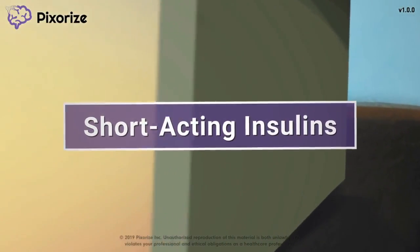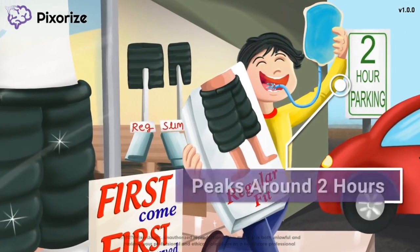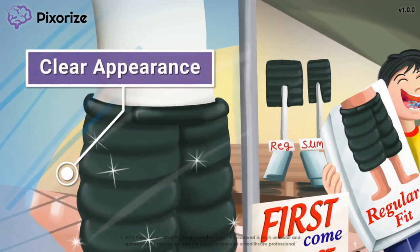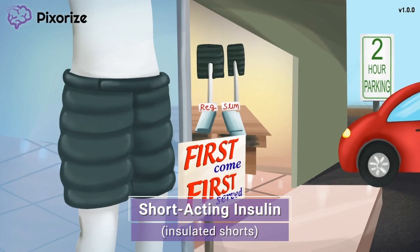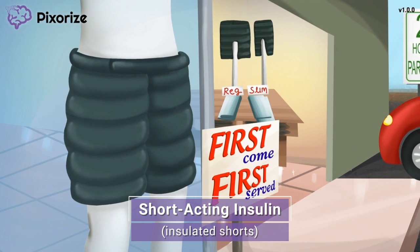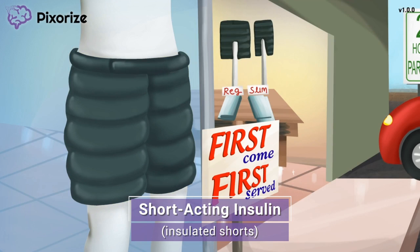Short-acting insulin formulations, which include regular insulin, are insulins that work slower than rapid-acting forms but faster than intermediate-acting or long-acting insulins. In this mnemonic, we'll give you an easy way to remember everything you need to know about regular insulin for test day. We're at the Pixarize Sporting Goods Store, where it's launch day for insulated shorts — perfect for outdoor activities in cold weather. Here at Pixarize, we use insulation as our symbol for insulin, because insulin and insulation sound similar. And the shorts remind you of short-acting drugs — insulated shorts for short-acting insulins.